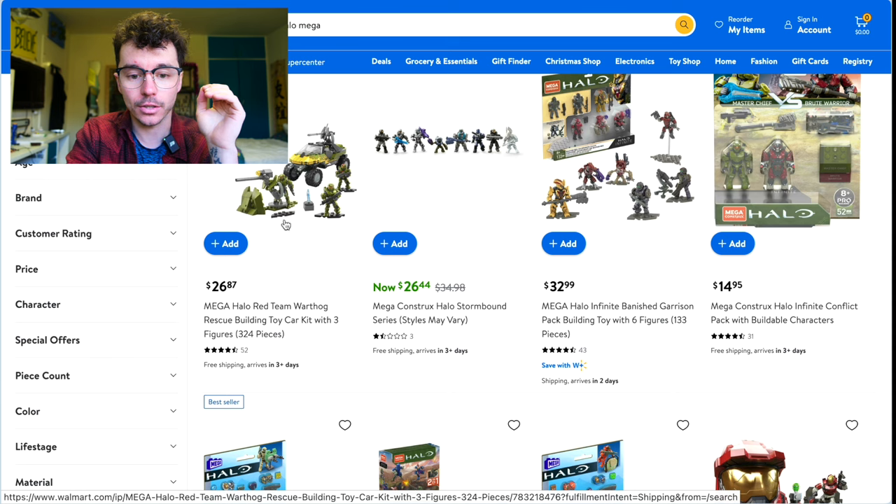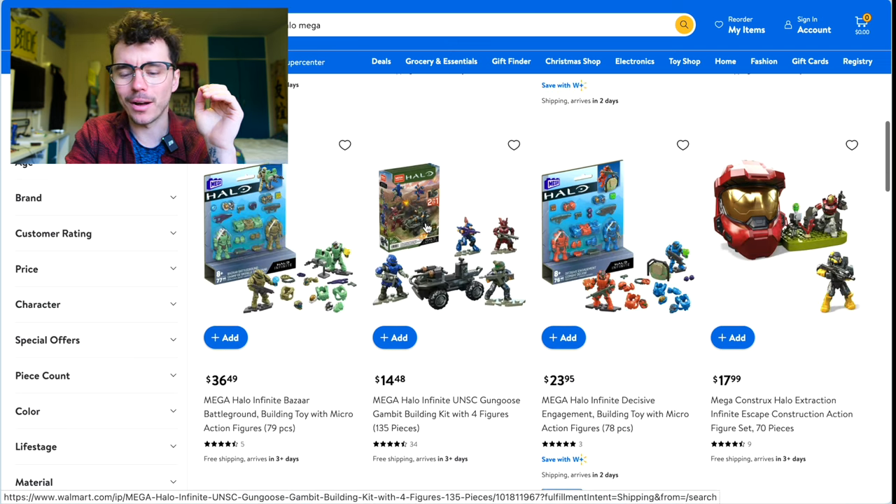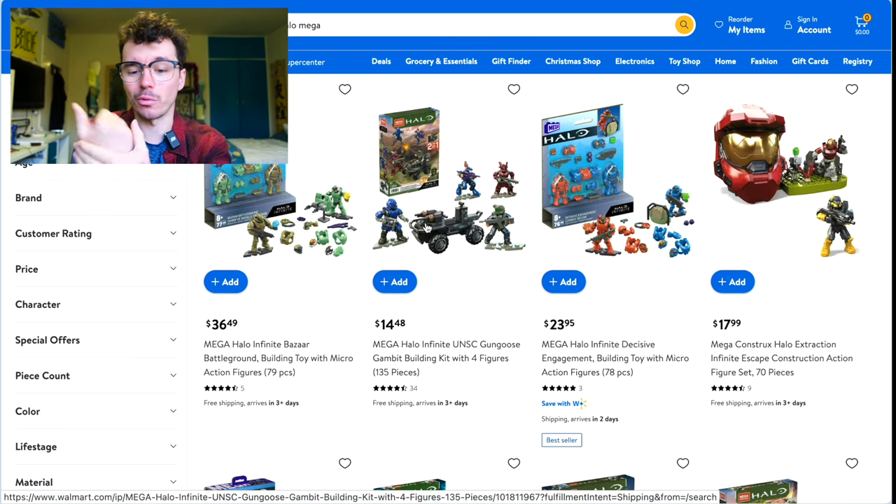This is still in stock for $26 — Red Team Rescue, that's really good. Stormbound for $26 as well. The funny thing about Walmart is you can just list stuff as an independent seller, so it becomes a bit convoluted.